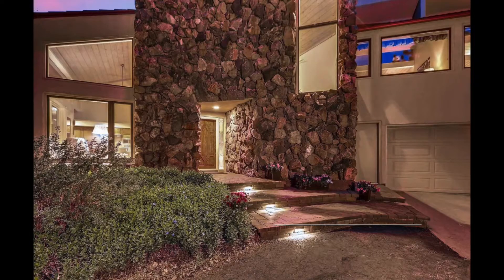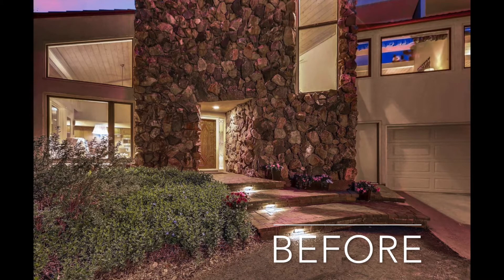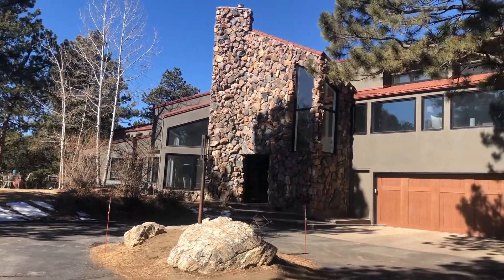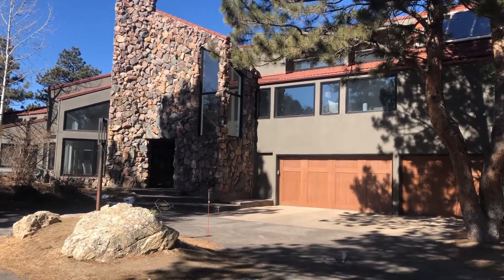This is the front of the home before the remodel. Notice the paint color and the garage door. The new paint and garage doors make a substantial difference, bringing this house from 1980 to 2021.